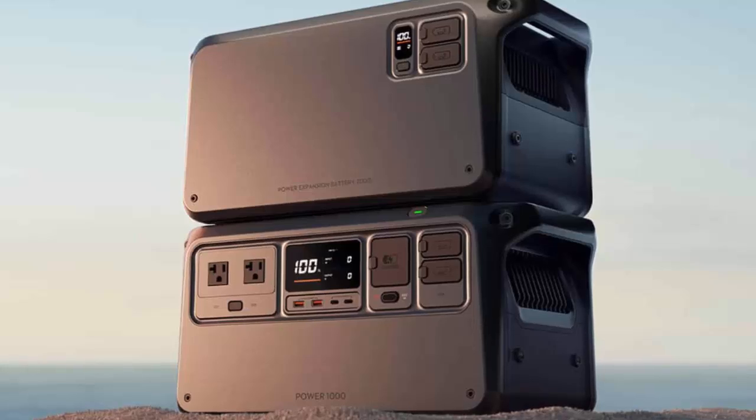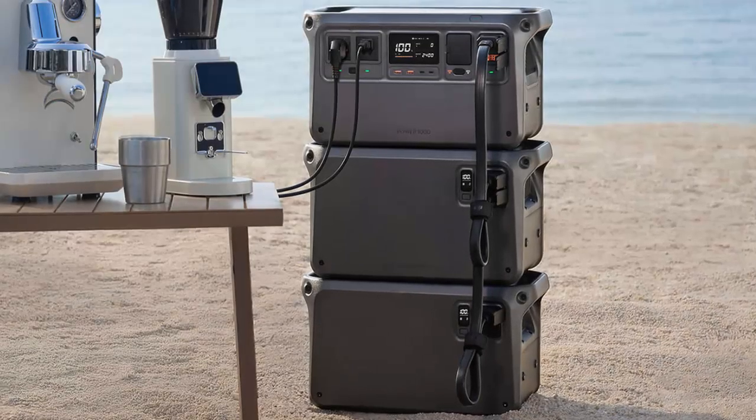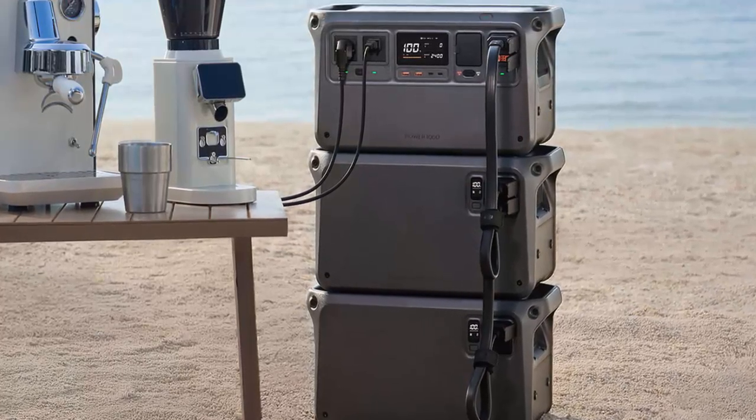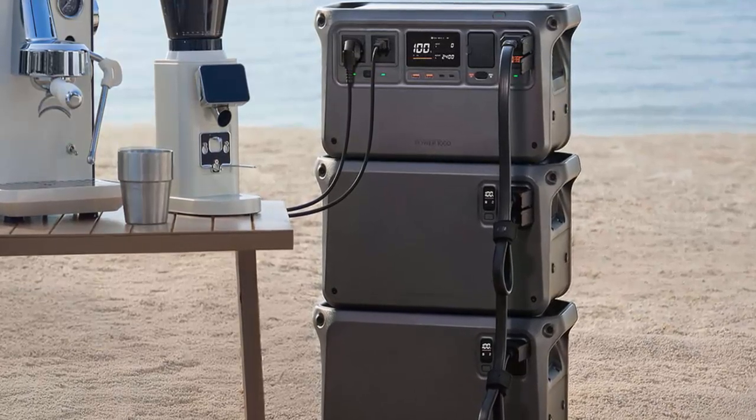From home to the great outdoors, staying powered has never been this simple. Safety is built-in, thanks to DJI's intelligent battery management system, which ensures smooth operation, protects against overheating, and monitors performance for peace of mind.